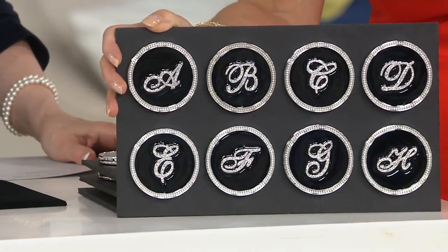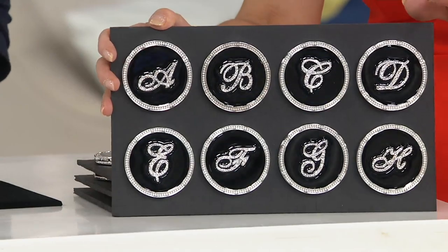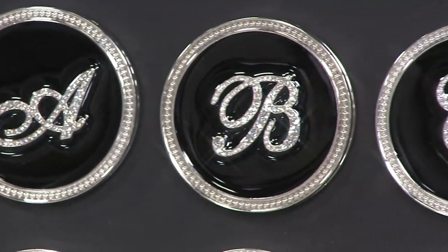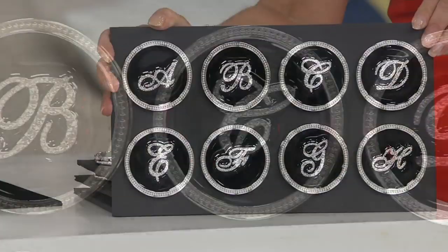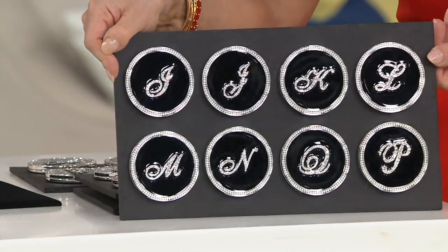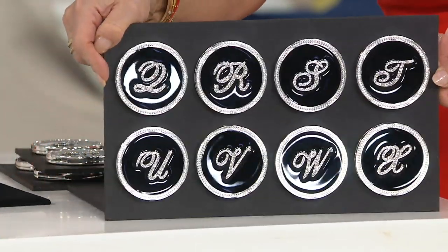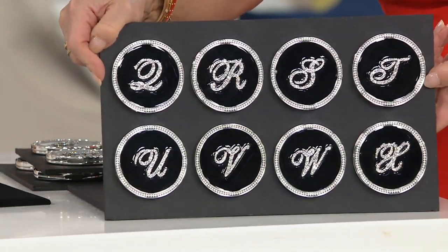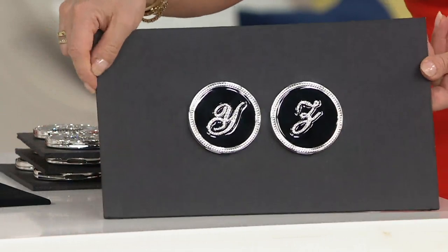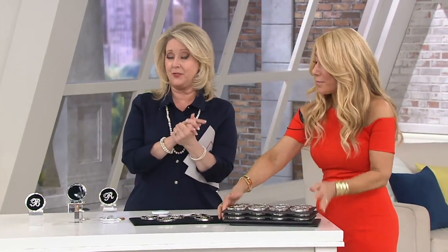There's nothing out there that's beautiful and glamorous like this compact that isn't uber expensive. This has both mirrors inside — five times magnifying and regular. There's the A, B, C, D, E, F, G, and H — each letter looks gorgeous. I, J, K, L, M, N, O, P. G is limited already. And then Q, R, S, T, W, X — W is almost gone, we just got these back in — and Y and Z. So whoever you want to give this to, they're going to think you spent a whole lot more, and they're going to treasure it. You don't have to spend more if you buy it today, but you will spend more if you wait till tomorrow.